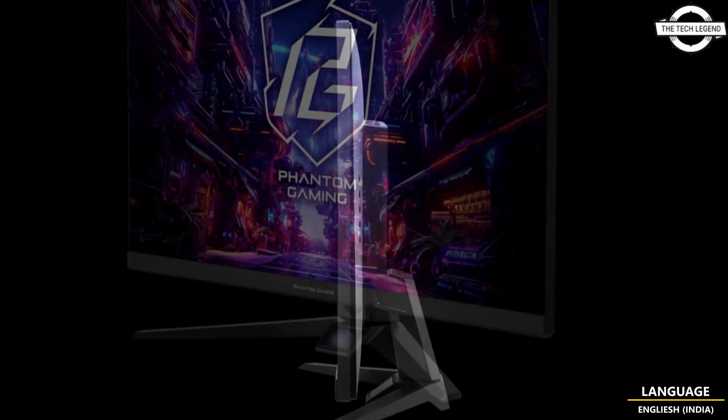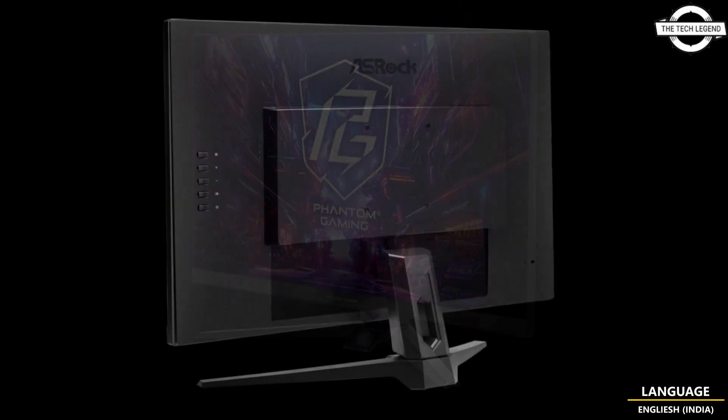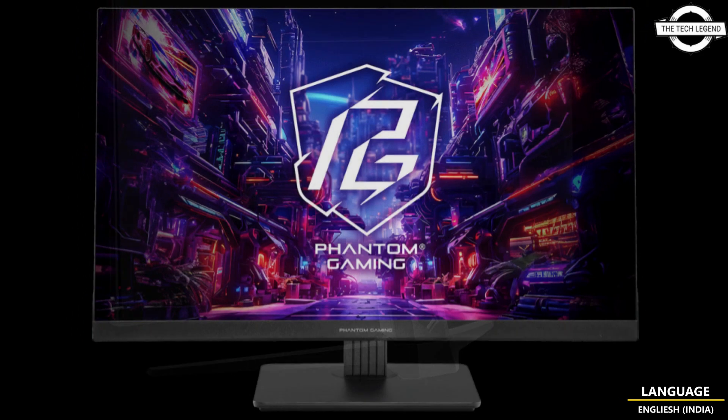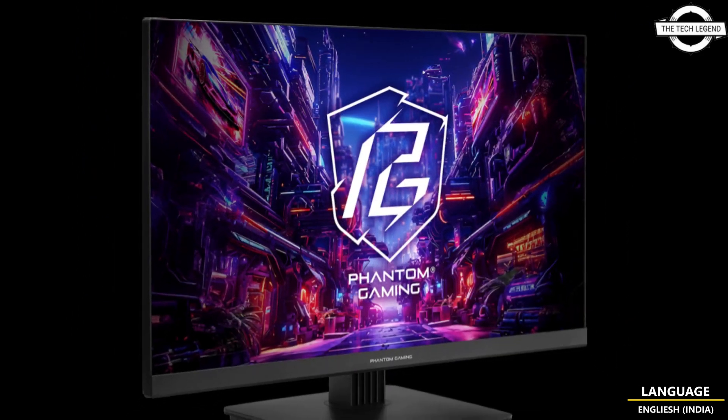Both monitors come with a 27-inch screen with Full HD resolution, combining the power of a 180Hz refresh rate with Fast IPS panel technology to create unparalleled visual experience for extremely smooth gameplay and vibrant colors.